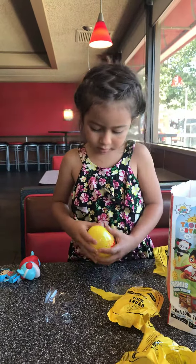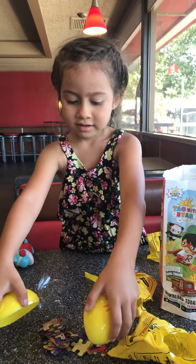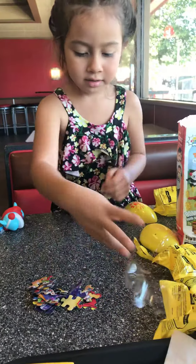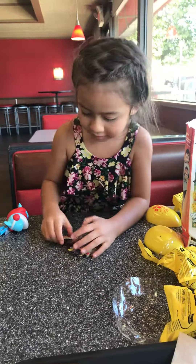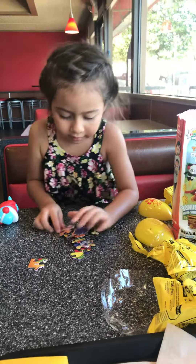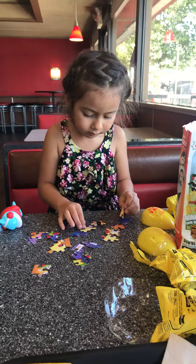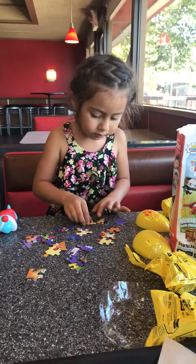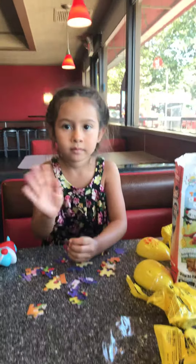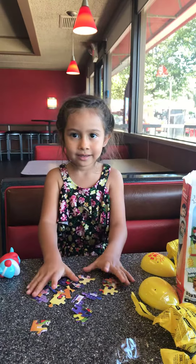All right, oh — puzzles! How about do the puzzle and then we'll show them. All right, Bell Bell, say hi and subscribe.